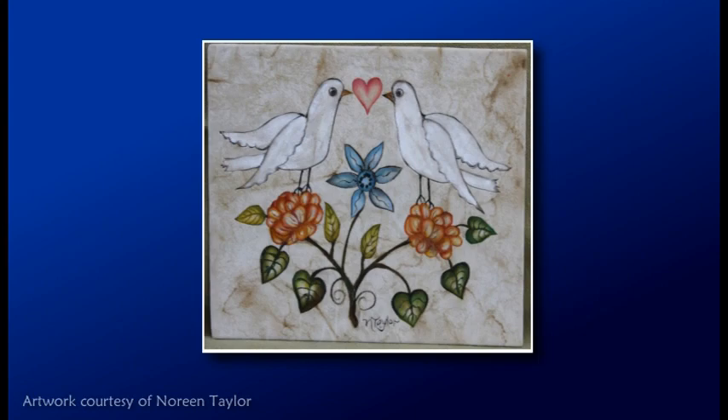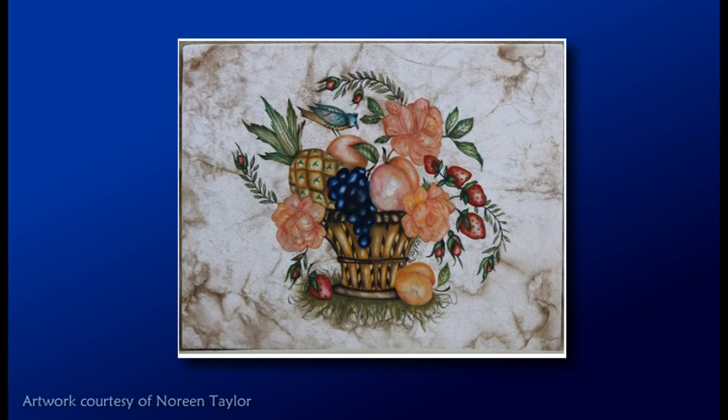Noreen says that a special set of circumstances led her to this work. She says that with her illness and all the time it provided, she just started doing it, and it was something that really fulfilled a place in her life that she needed at that time.